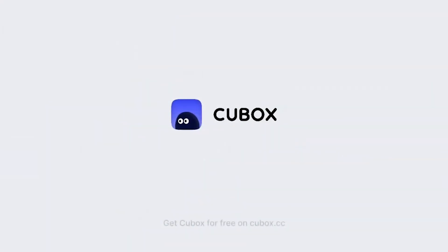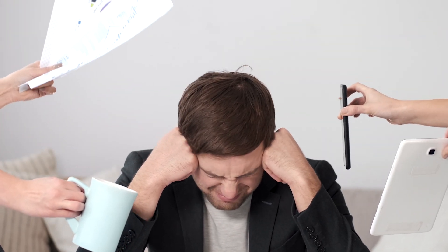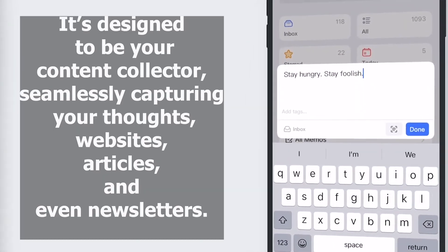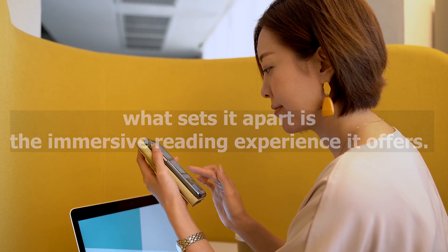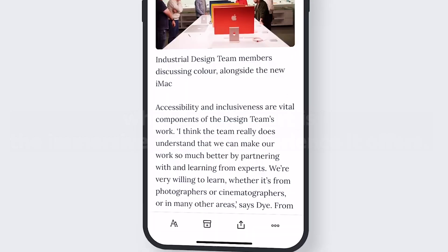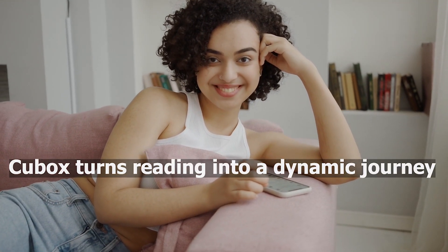Qbox is an app that promises to be your ultimate personal knowledge management tool. Ever felt overwhelmed by scattered notes, ideas, and articles? Qbox has your back. It's designed to be your content collector, seamlessly capturing your thoughts, websites, articles, and even newsletters. But what sets it apart is the immersive reading experience it offers. With customizable style, layout, and font options, Qbox turns reading into a dynamic journey.